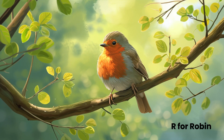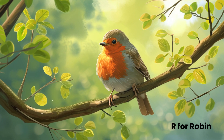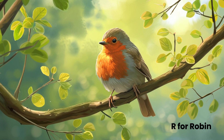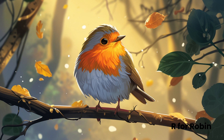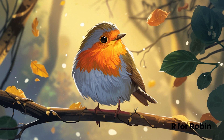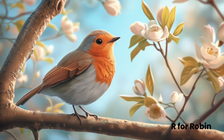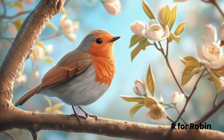R for Robins. Robins are happy birds with a bright red tummy. They sing sweet songs, especially in spring, making them the singers of the bird world. Robins make nests in trees and love visiting gardens. They're expert builders, using grass, twigs, and even bits of string to craft cozy bird homes.